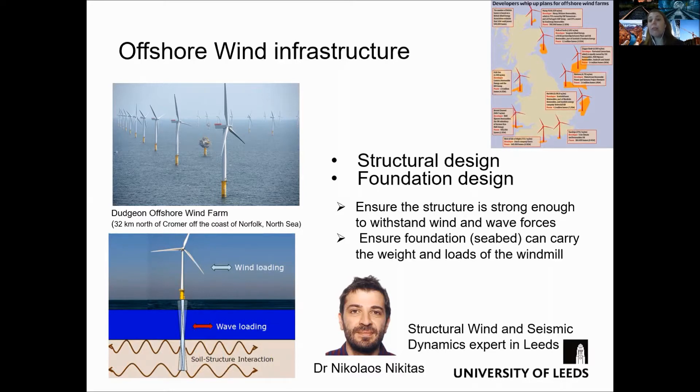In this type of infrastructure, both the structural and foundation design are required to make sure the structure can withstand the wind and wave forces, but also ensure that the foundation — in this case the seabed — can carry the loads applied, such as the weight of the windmill and the forces caused by the waves and the wind.